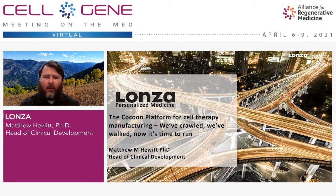Hi everybody. My name is Matt Hewitt. I head clinical development for the Lonza Personalized Medicine Group. And today I'm going to be talking about our Cocoon Platform. The title of my talk is the Cocoon Platform for Cell Therapy Manufacturing.